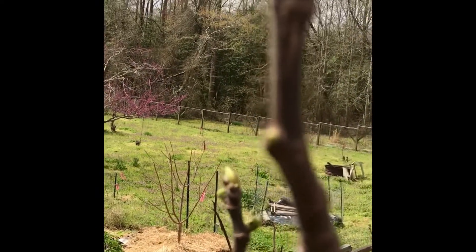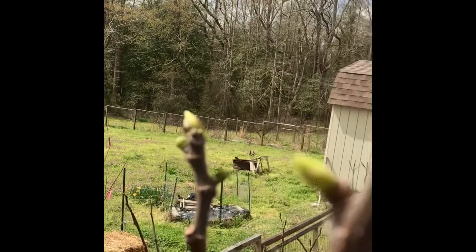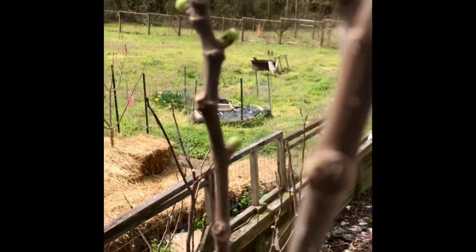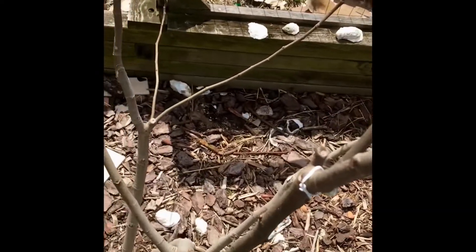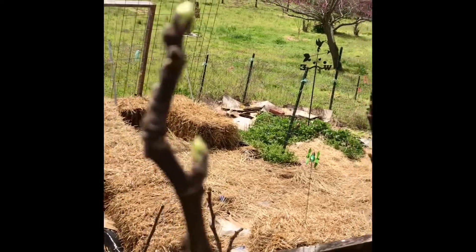The top branches, the tips, which usually die back, are actually producing Bribas this year. This is the fourth winter we've had this tree in the ground here in Virginia, and I think it's getting stronger. It was our first tree to actually start getting green buds after the winter.